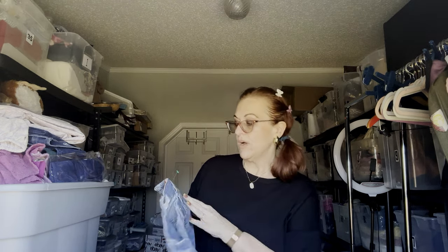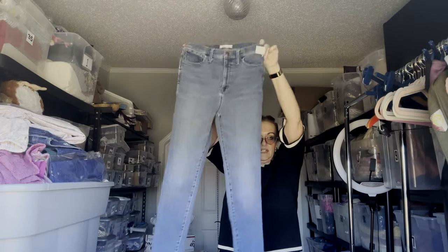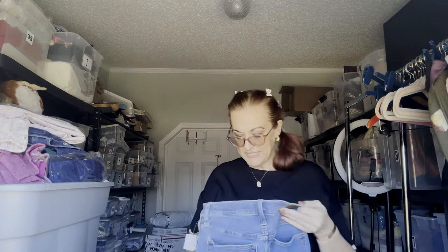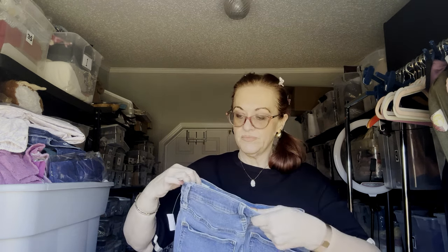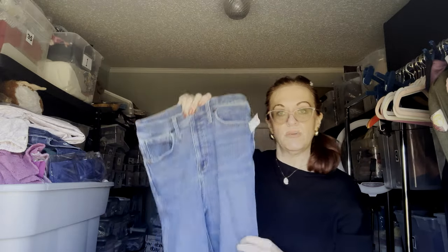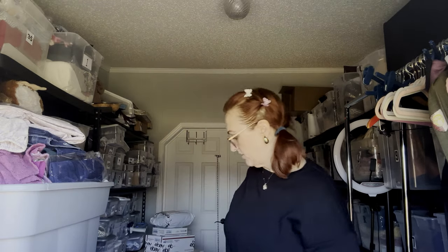Next is another pair of Madewell, this time size 8. Despite people saying skinny jeans are out, skinny jeans are not going anywhere — I still feel like 8 out of 10 women still wear them. These are 29 tall. I think all the Madewell I found was from the same person. Excellent condition — they still feel nice and new, not faded.